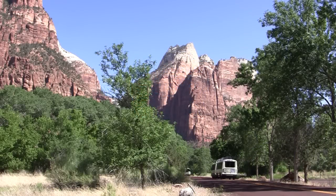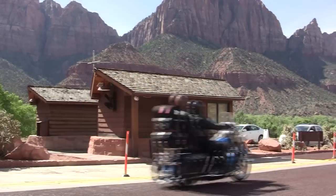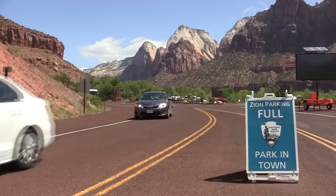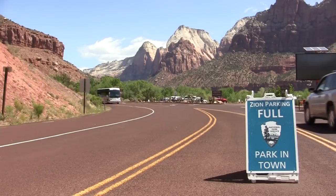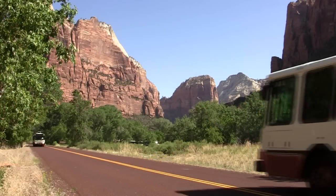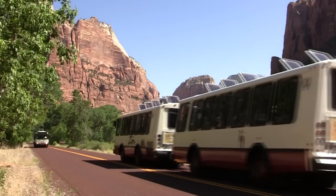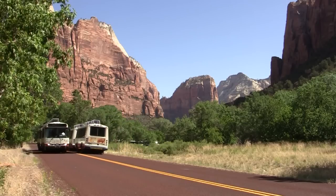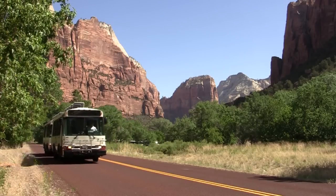Welcome to Zion National Park. Zion is a big place, but it can feel quite crowded when thousands of cars, tour buses, and RVs try to squeeze into Zion Canyon each day. To help reduce congestion and provide access to the canyon for everyone, Zion National Park introduced a free shuttle system that operates from early spring through late fall. Let's take a quick look at how the shuttles work and how you can use them to improve your visit to Zion.